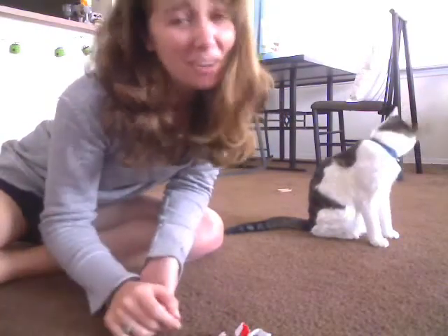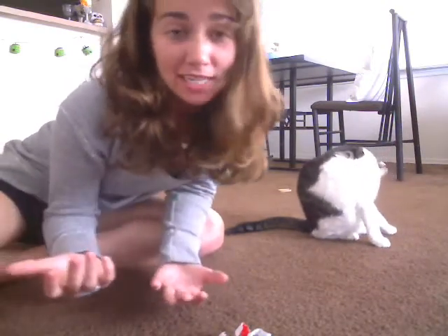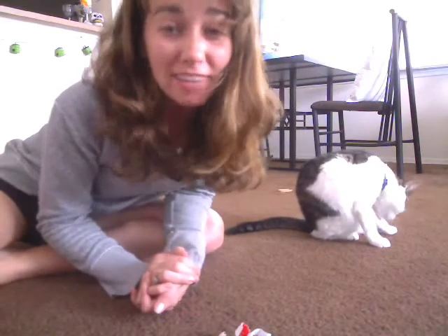Hi, and welcome back, everybody. In today's episode of What's the Point, we're going to focus on animals, and animals in specific ecosystems.